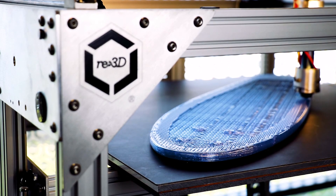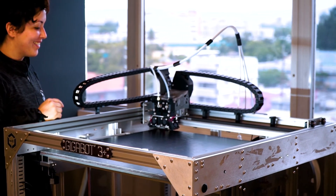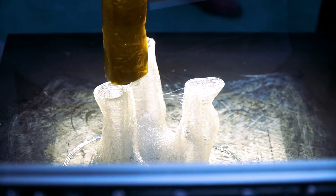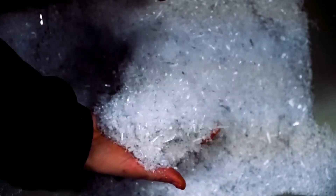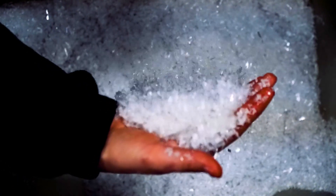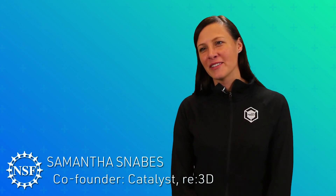At RE3D we're looking to decimate the cost and scale barriers to 3D printing. We do that by making the world's largest affordable industrial 3D printers that, recently with the help of NSF, we've modified to print directly from shredded trash. I'm Samantha Snabs, an Air Force reservist on the weekends, and during the week I have the honor of serving as the co-founder and catalyst for RE3D.